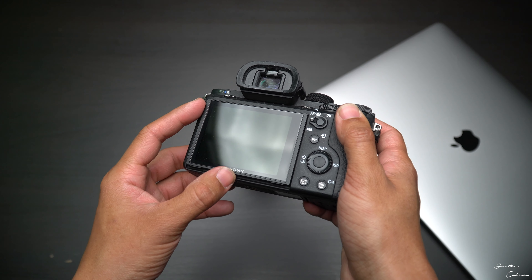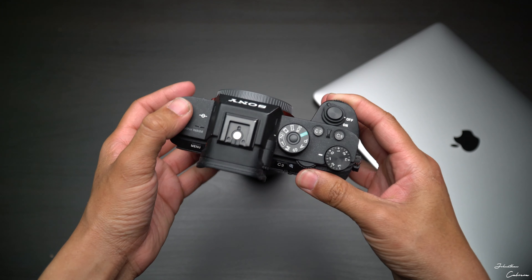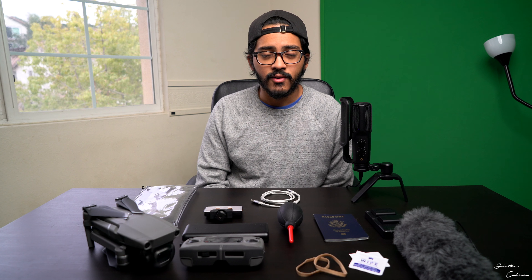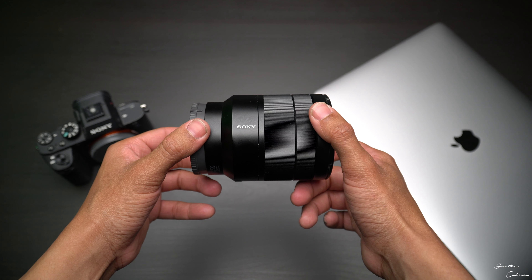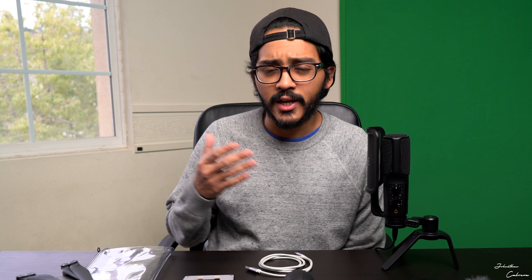It does have a 12-megapixel sensor, which is not a lot of megapixels, so maybe by the end of the year I can upgrade to a camera that takes better photos. The lens on it right now that you're seeing me through is the 24-70 f4 — that is my go-to lens. It's awesome for wide shots and for close-up shots.